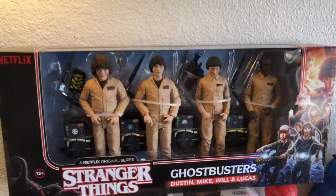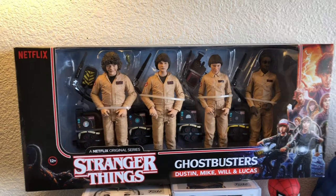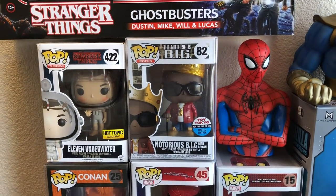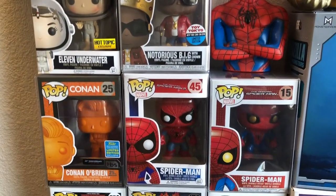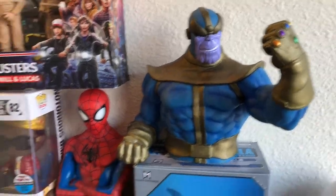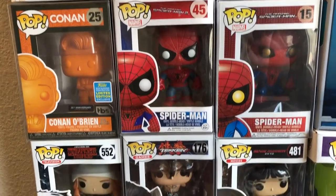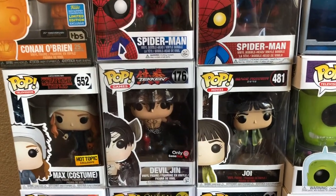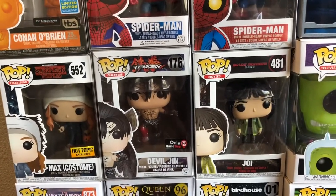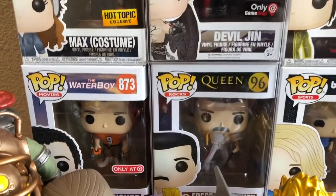We're off! First thing is the four-pack Stranger Things Ghostbuster set - this was a GameStop exclusive and a Comic-Con exclusive, so it's a shared exclusive. Starting with the Funko Pops, some more Stranger Things, Biggie. I'm a huge Spider-Man fan, hence the bus bank there. I'll show you the Thanos bus bank as well - gotta save figures, gotta get that coinage. Spider-Man, Conan, more Stranger Things. Demagorgon - that was probably my second or third pop ever.